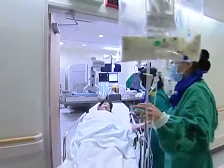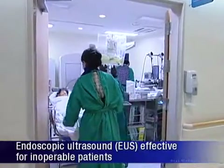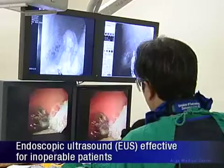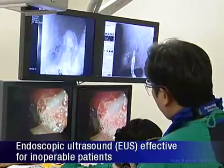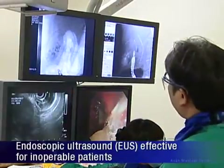In terms of efficacy and safety, the results of EUS-guided treatment were comparable to the conventional treatment method known as percutaneous transhepatic biliary drainage. It was also shown to be especially effective for inoperable patients.